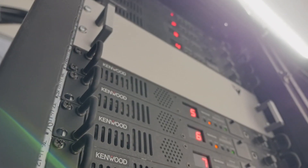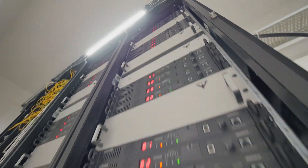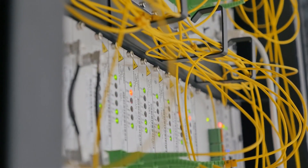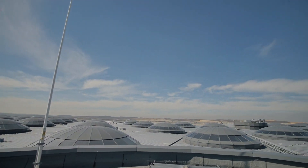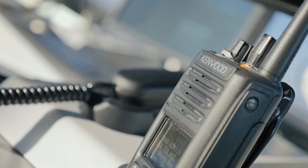Enabled by an exceptional and future-proof radio communication system. In this case, a unique single-site, trunked, 64-channel voice and data-enabled system, with a capacity for more than 10,000 users in 250 groups across an indoor and outdoor coverage area in excess of 76.5 million square meters. Welcome to the world of Istanbul Airport. Welcome to the world of Kenwood NexEdge second generation.